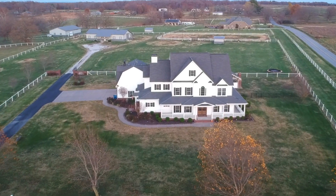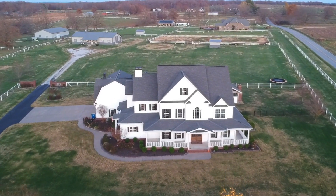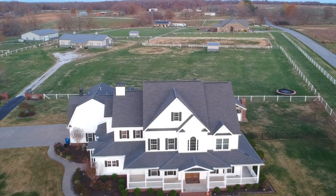This house has been an absolute dream come true. The first time we laid eyes on this home we fell in love and knew it was meant to be ours. Let me give you a tour.